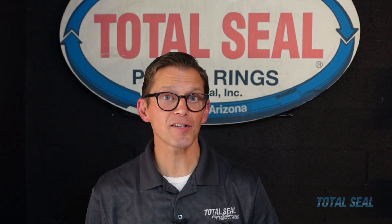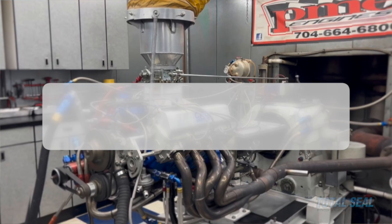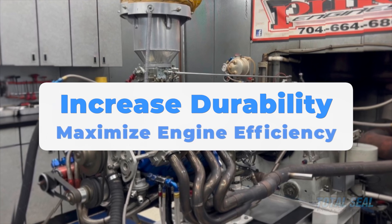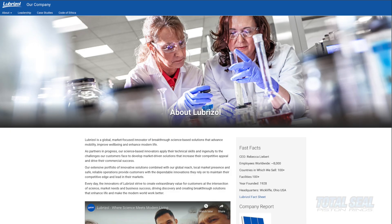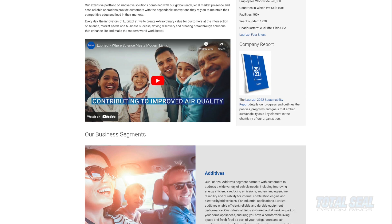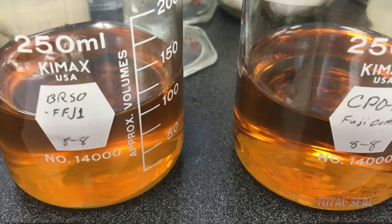When I worked for Joe Gibbs Racing, we worked closely with Total Seal — that was way before I ever came to work here. We were applying the science of tribology to our race engines to increase durability and maximize engine efficiency. We had been having flat tappet camshaft problems and began working with a company called Lubrizol that made oil and fuel additives. We developed special oils to solve those problems.